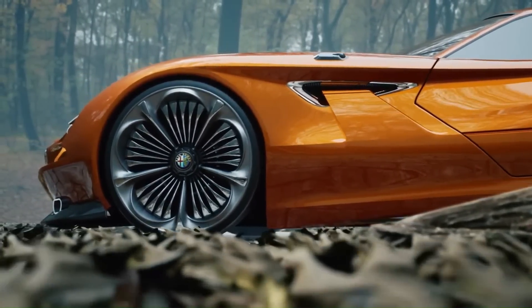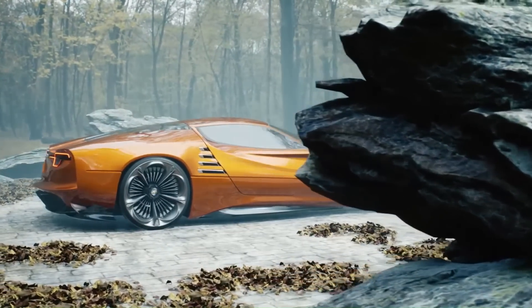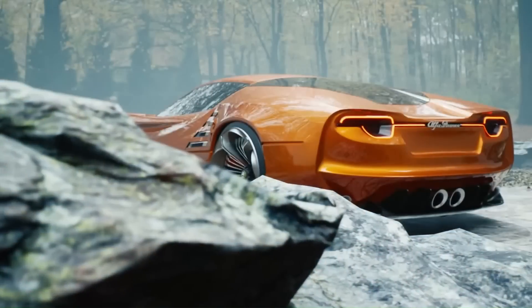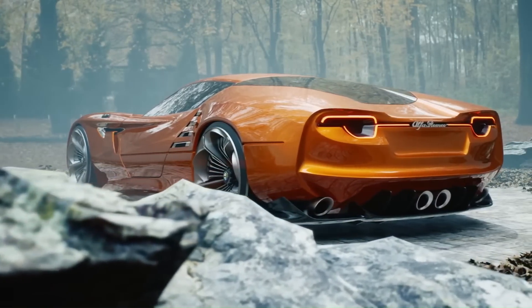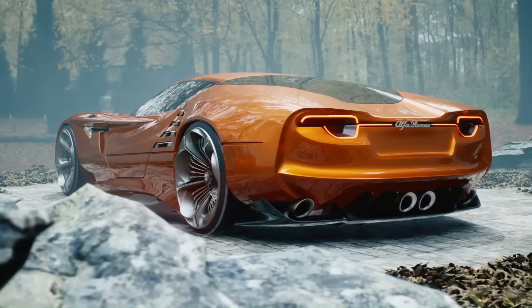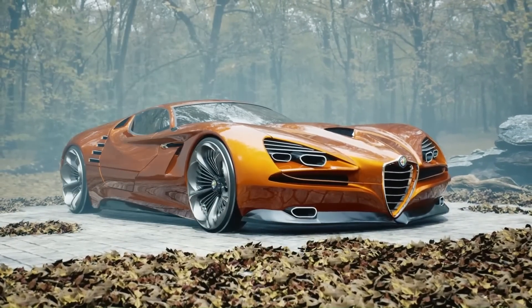In the original version, the headlights are partly covered by unusual grilles that retract when the lights are on. In the concept, the designer has decided to give them an update by dividing the grille and giving each set of headlights plus grille their own little niche. Of course, Alfa Romeo's traditional triangular grille is still there.